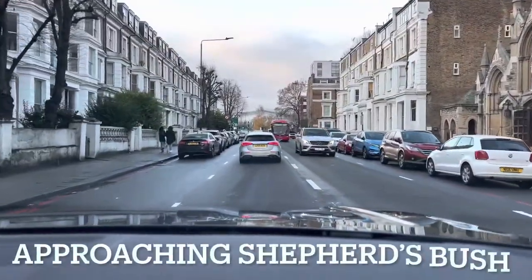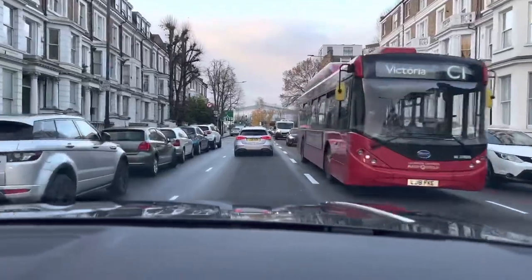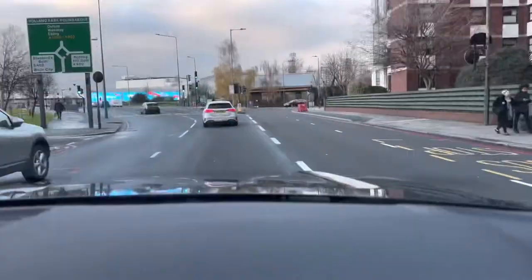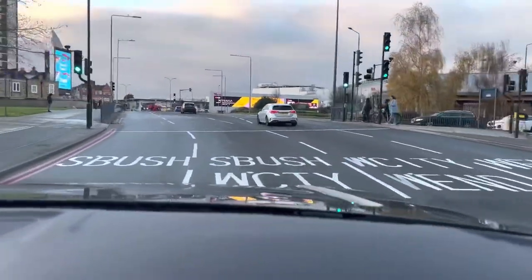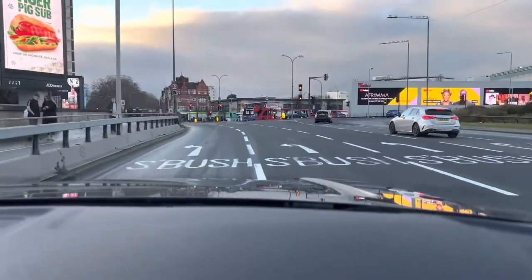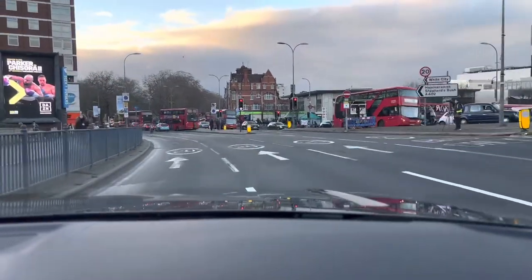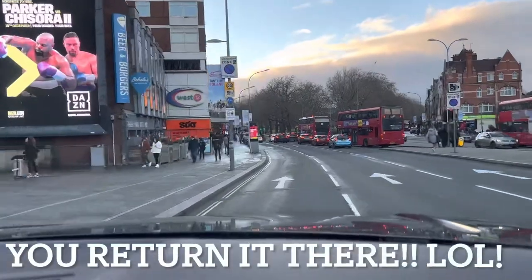Talk to you again soon. I'm approaching Shepherd's Bush — in 600 feet, at the roundabout take the first exit. Here we go, Shepherd's Bush roundabout. Exit the roundabout. In 800 feet turn left. You can see the Sixt down on the left, but that's not where you return the car.